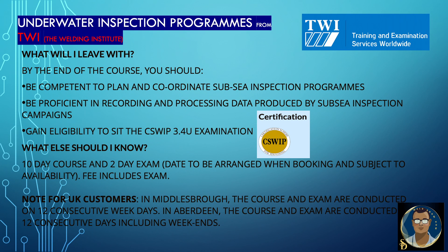What will I leave with? By the end of the course you should be competent to plan and coordinate sub-sea inspection programs, be proficient in recording and processing data produced by sub-sea inspection campaigns, and gain eligibility to sit the C-Sweep 3.4U examination. What else should I know? It is a 10-day course with two days exam, with dates arranged when booking and subject to availability. Fees include the exam. For UK customers, in Middlesbrough the course and exam are conducted on 12 consecutive weekdays; in Aberdeen, on 12 consecutive days including weekends.